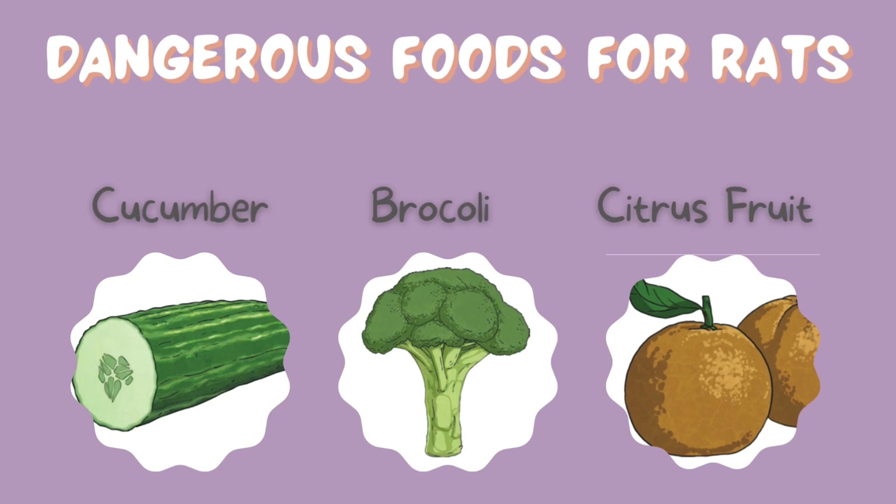Which of these foods are dangerous for rats? Is it cucumber, broccoli, or citrus fruit? Cucumber is safe. So is broccoli. But citrus fruit is not.